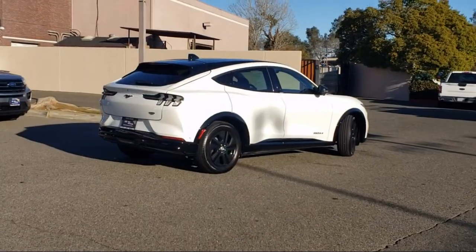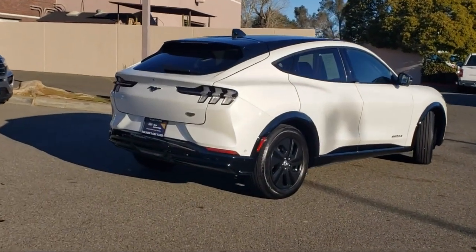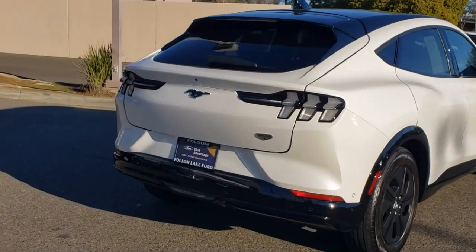Sirius XM satellite radio, electronic stability control, alloy wheels, and has less than 15,000 miles on the odometer.